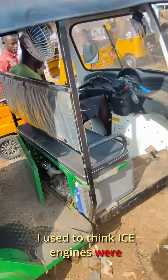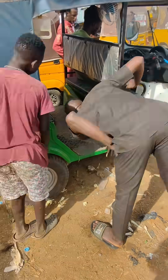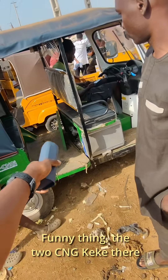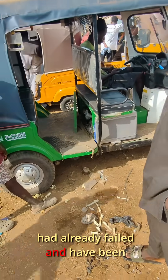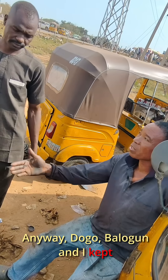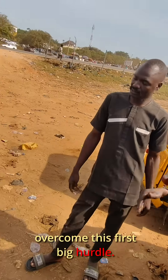I used to think ICE engines were complex until I saw a CNG setup — it's ten times more complicated and twenty times more failure prone. Funny thing: the two CNG keke's they had there had already been filled and converted back to petrol. Crazy. Anyway, Dogo, Balogo, and Nike were deliberating on how to overcome this first big hurdle.